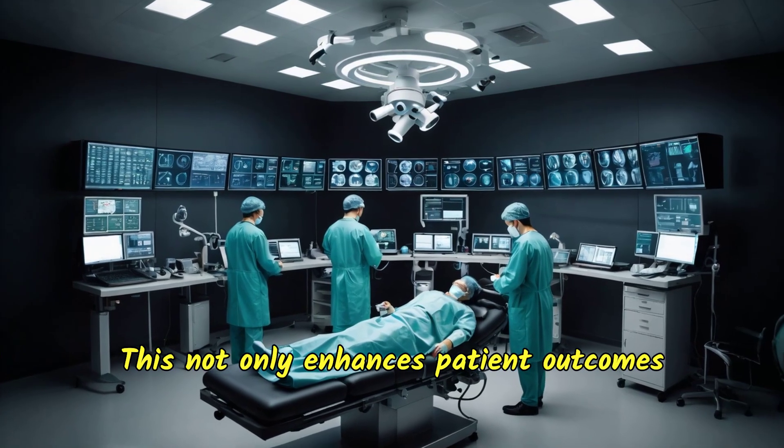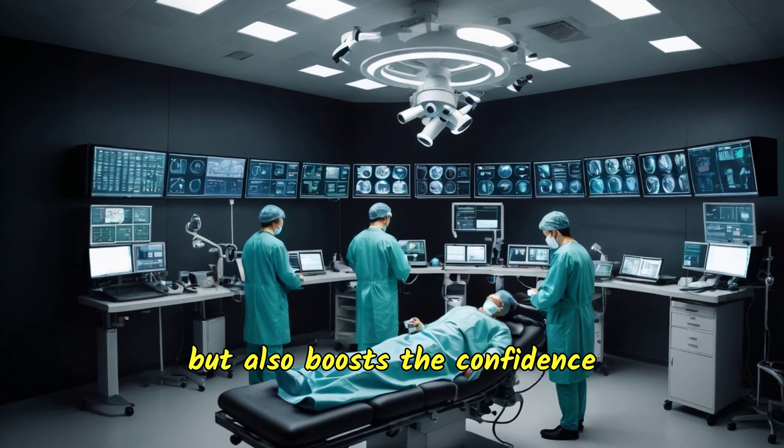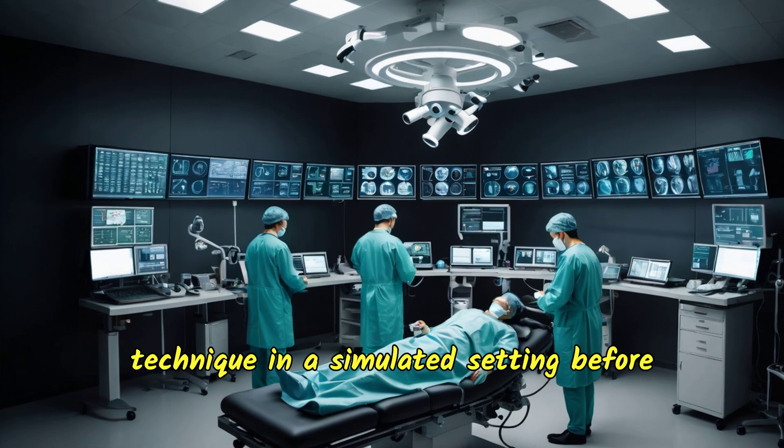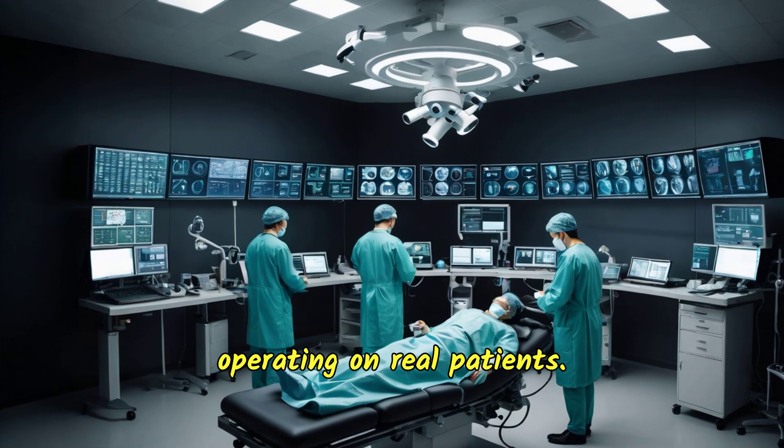This not only enhances patient outcomes but also boosts the confidence of surgeons, knowing they have perfected their technique in a simulated setting before operating on real patients.